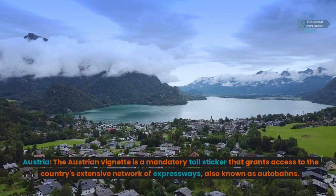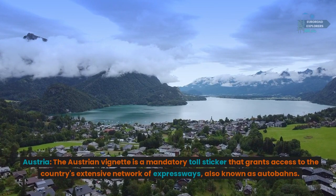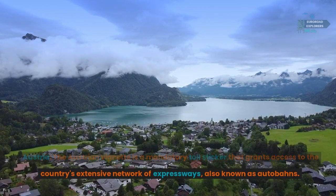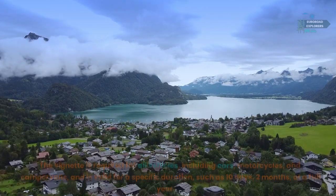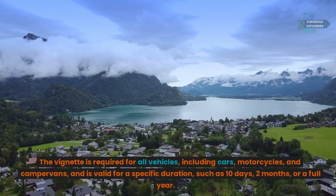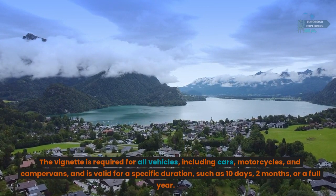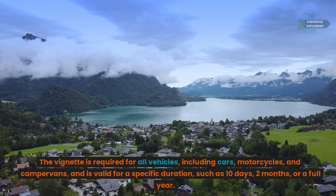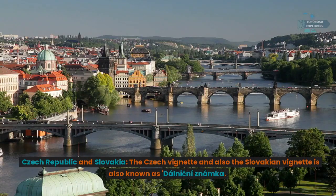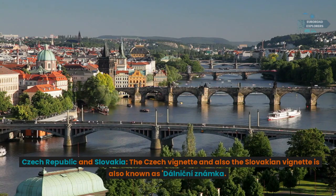Austria: the Austrian vignette is a mandatory toll sticker that grants access to the country's extensive network of expressways, also known as autobahns. The vignette is required for all vehicles including cars, motorcycles, and campervans, and is valid for a specific duration such as 10 days, two months, or a full year.